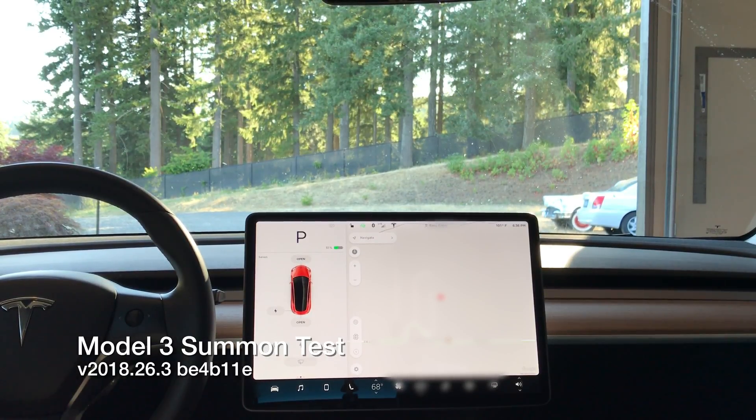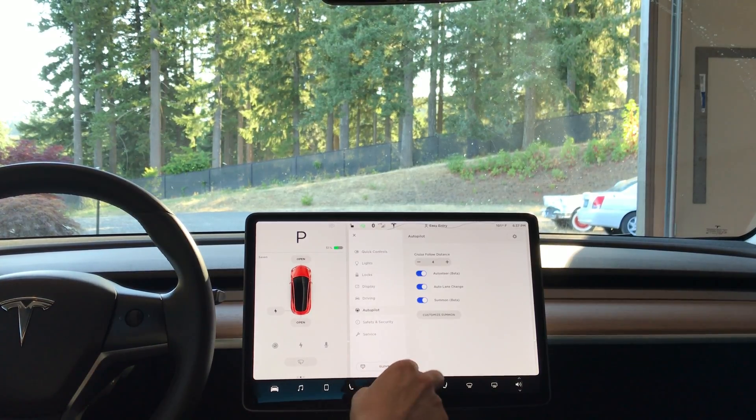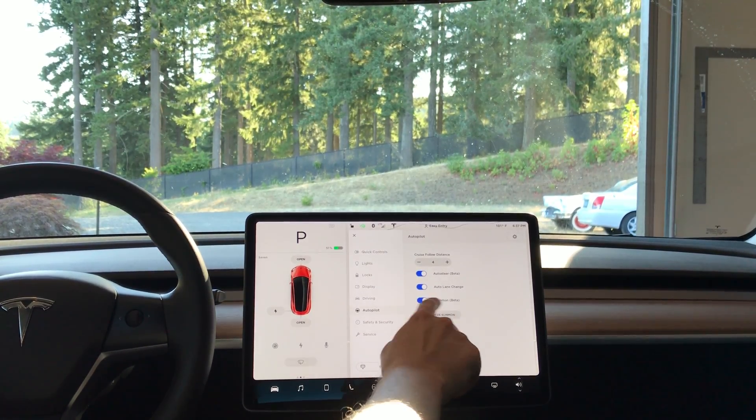I just got Summon on my Model 3 and I've been playing around with it and figured out what the settings actually do. I already have it enabled — it's under the autopilot menu, Summon Beta enabled.